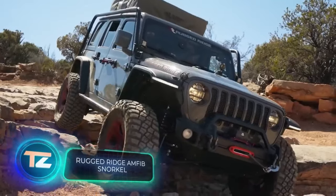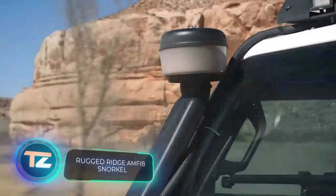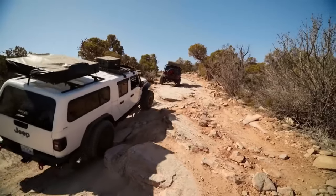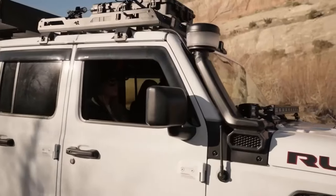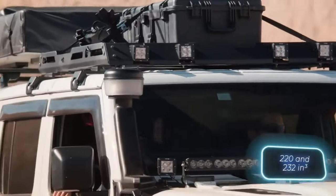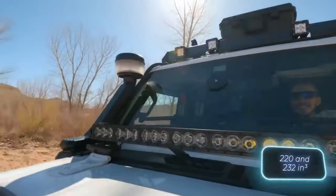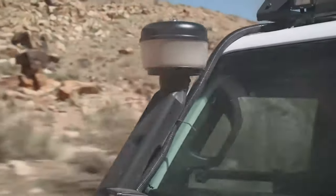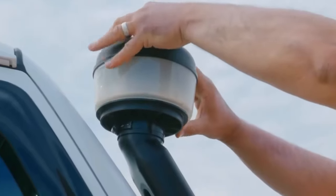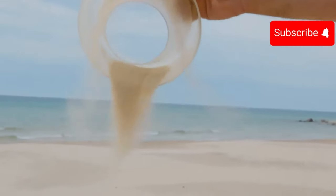For Jeep owners, this snorkel might set you back $750 — but there's a good reason it's priced that high. Unlike typical snorkels for Jeeps, the Amphib version stands out. It's designed for 3.6 and 3.8 liter engines, it's modular, and it seamlessly matches the factory finish. Plus, it's easy to install without complicated body cutting or other tricks.